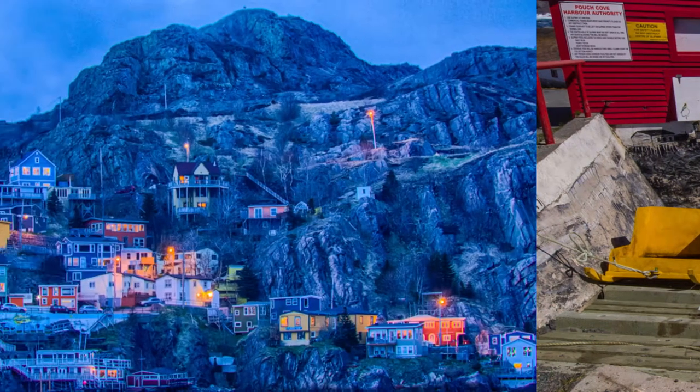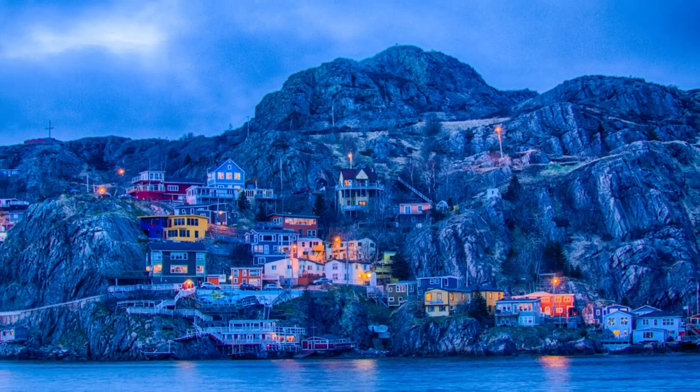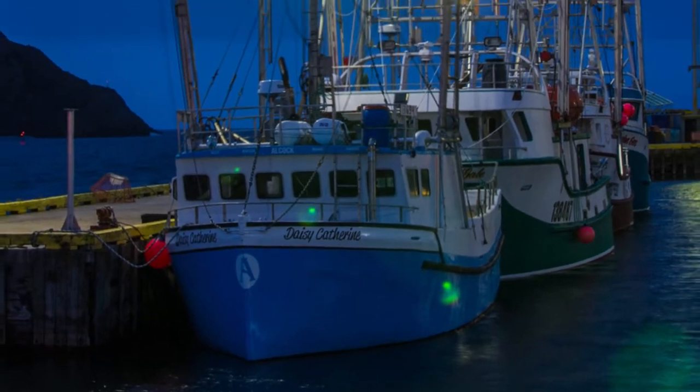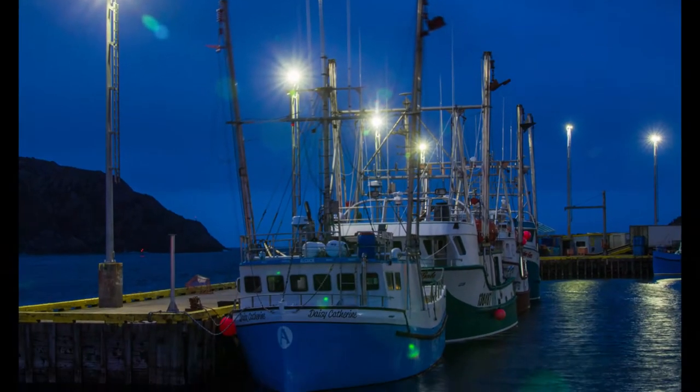We went back to look at the Battery again. It was cold — we camped out there for a while. I photographed the city at night. It's about too dark now.